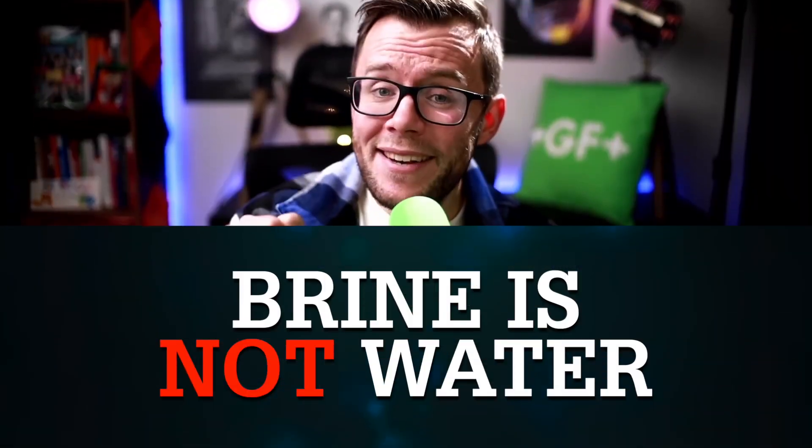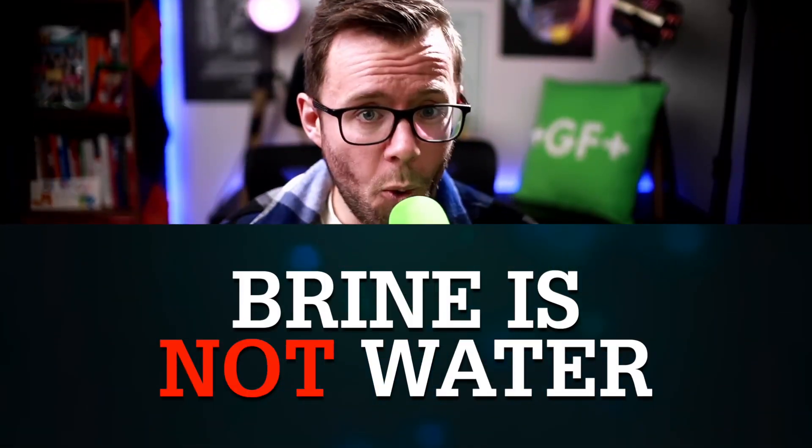But how can a water evaporation process consume so little water? There's a trick: brine is technically NOT water. It's water that's so salty it can't be used for agriculture or human consumption, so it doesn't qualify as water — which in itself is an interesting play on definitions.